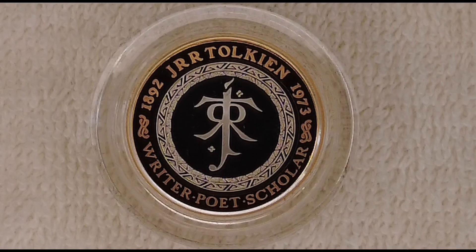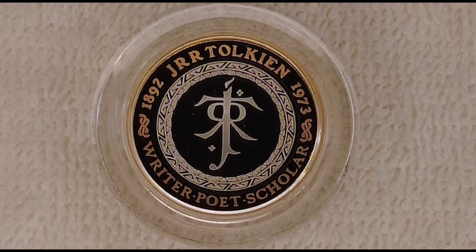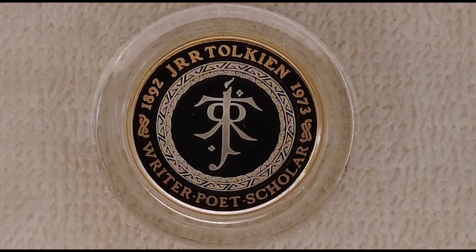This is the JRR Tolkien 2023 UK £2 silver proof coin. Let's take a look at everything that makes this coin great.